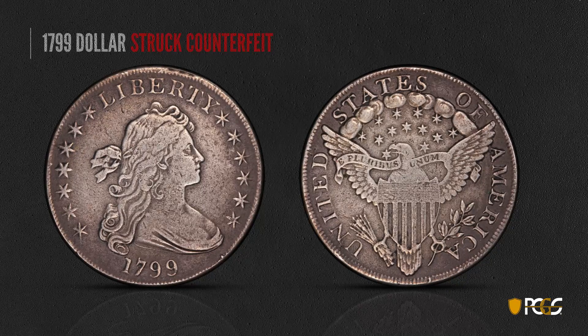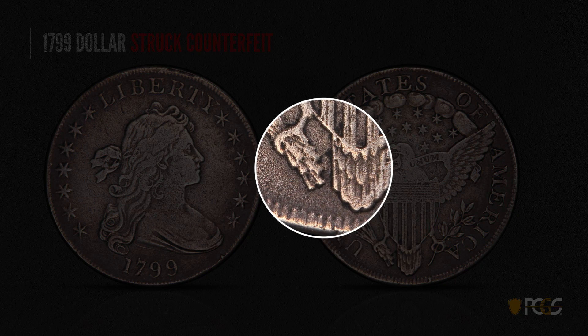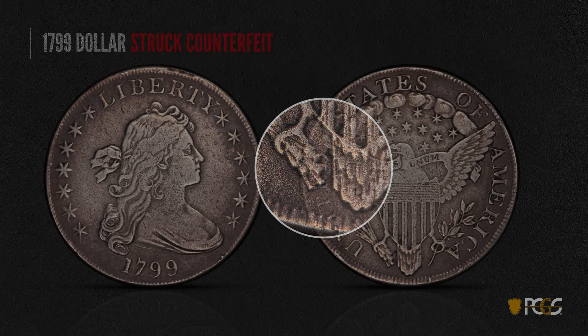Here is another struck counterfeit. You can see the surface is very porous — that's not typical of genuine coins, especially silver coins. You see porosity on copper, but on a silver coin it is very unusual. You can see the tiny little depressions and the blurry devices overall. This is a fairly low quality effort.